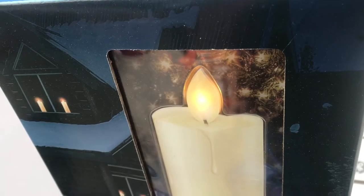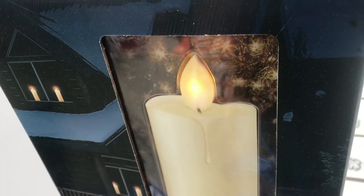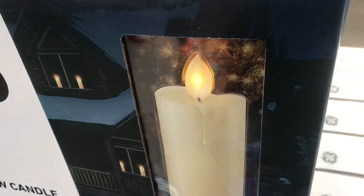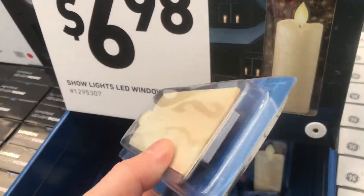Here's an interesting idea. A lot of folks put candles in their windows at Christmas time. The LEDs inside make it look like candlelight. It looks like a full-size candle from a distance, but it's thin when you have to go to store it. Hats off to the designers.